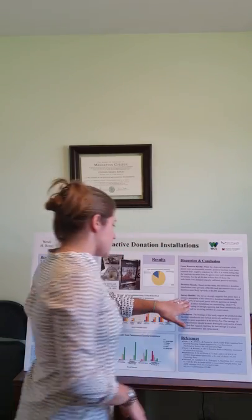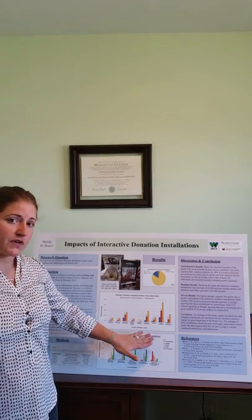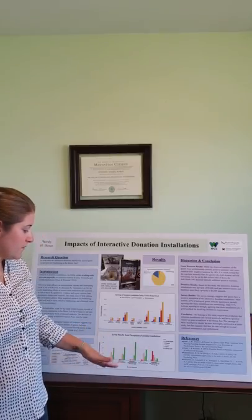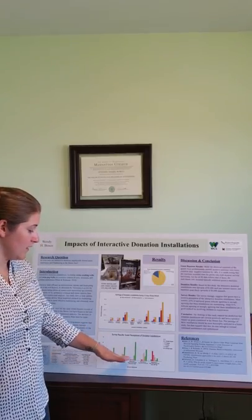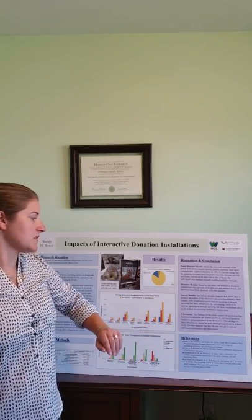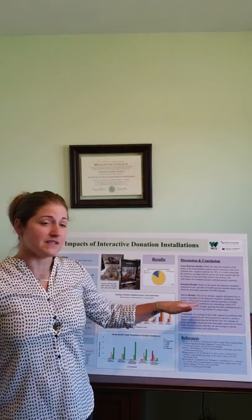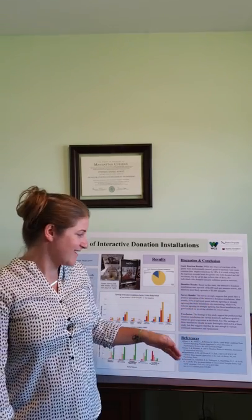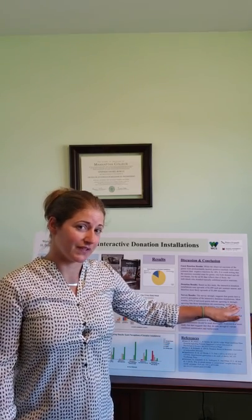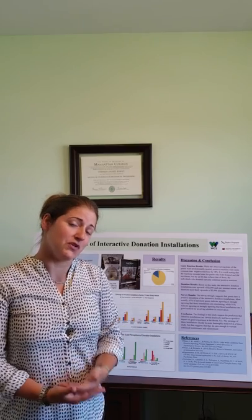For the survey results, green indicates a positive or strongly positive reaction, yellow is neutral, and the light and dark reds were negative reactions. 63% of the surveyed guests strongly agree that these installations are entertaining. And very encouragingly, 91% of the guests surveyed agreed that these are a strong way of getting kids involved in donating to conservation.